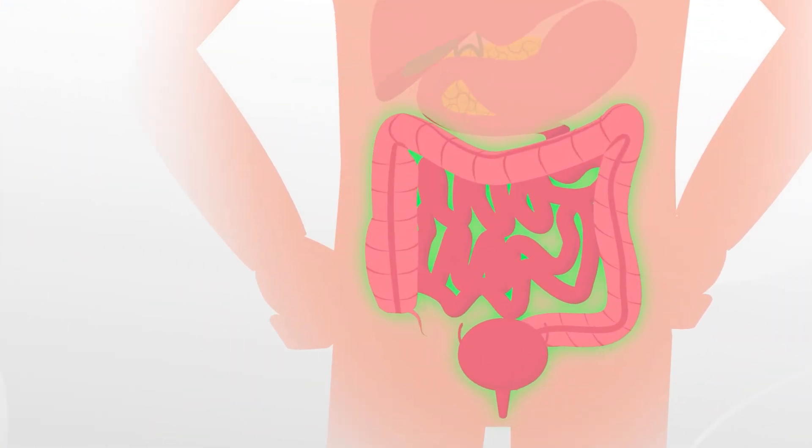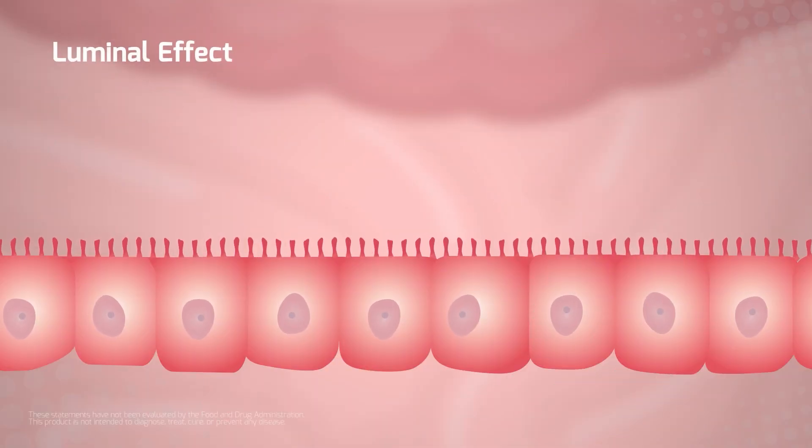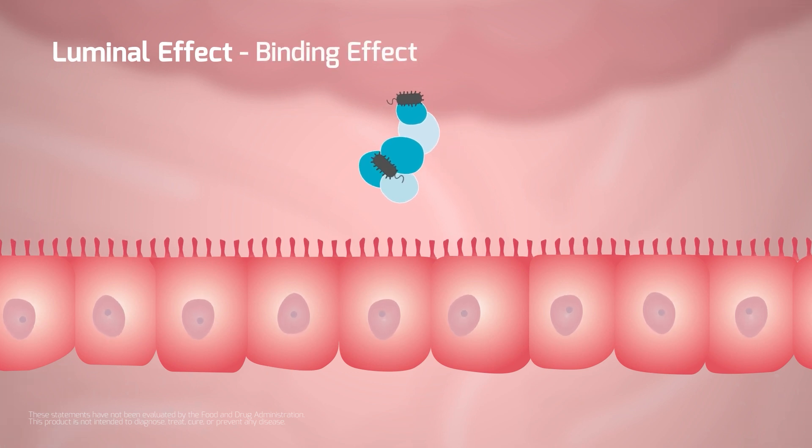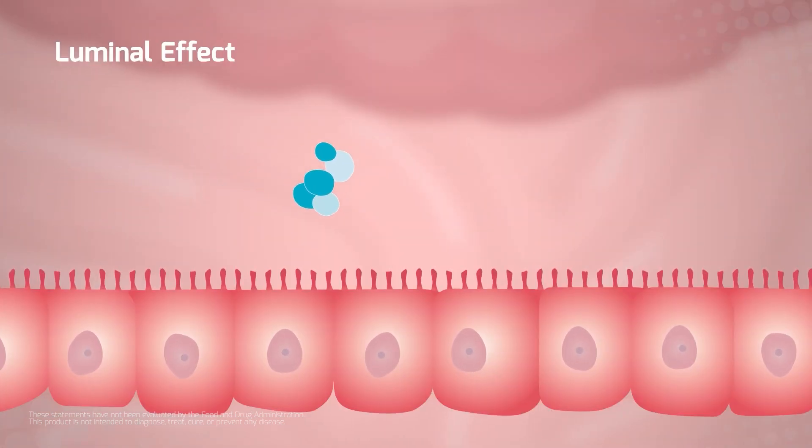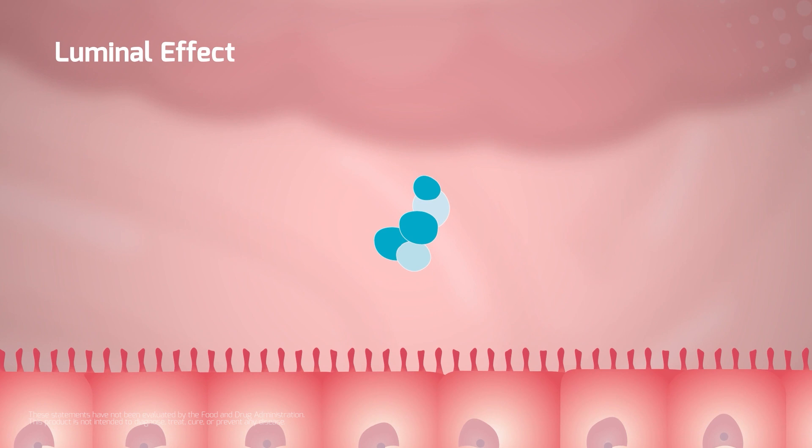The first mechanism of action takes place in the intestinal lumen. S. boulardii membrane compounds attract opportunistic microorganisms. With this binding effect, they will be cleared naturally through stools before they can reach the intestinal epithelial cells.